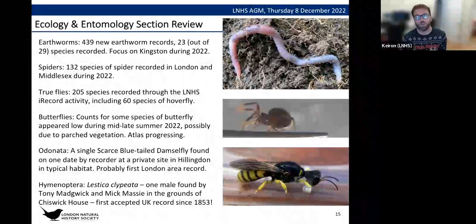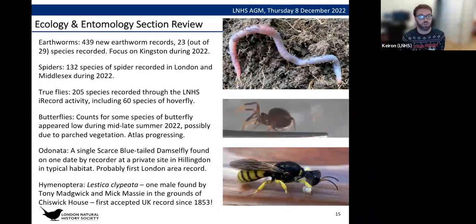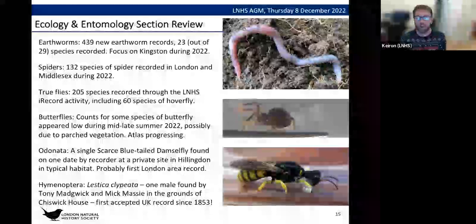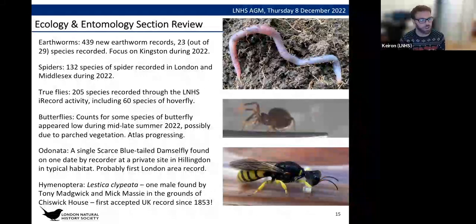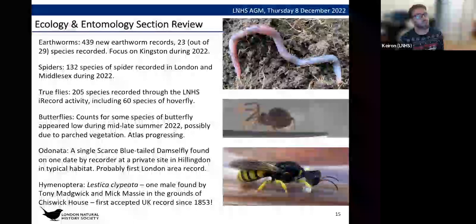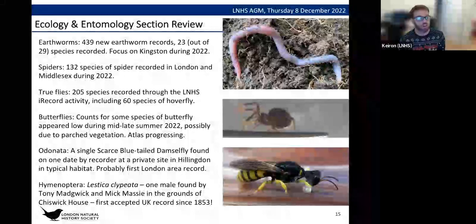For true flies, 205 species were recorded through LNHS recording activity, including 60 species of hoverfly. The marmalade hoverfly is one of the most recorded, so it would be good to see more variation — please do get out and record your flies including hoverflies. For butterflies, the recorder noted that counts for some species appeared low during mid-to-late summer 2022, very possibly due to parched vegetation, but analysis is ongoing. The London Butterfly Atlas is progressing — watch this space.